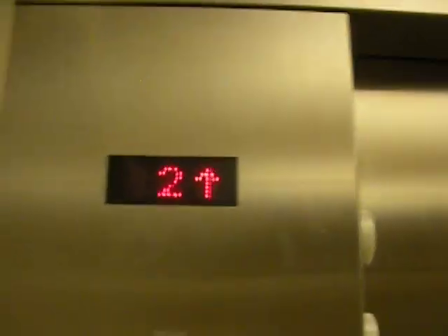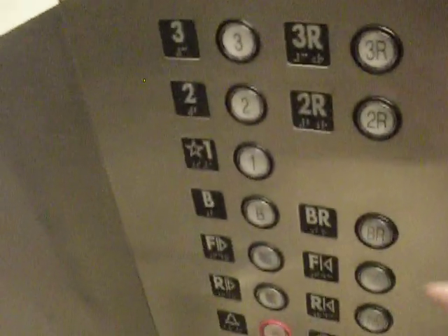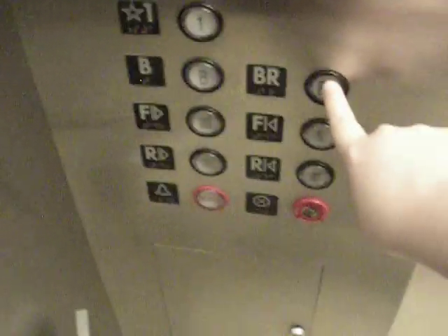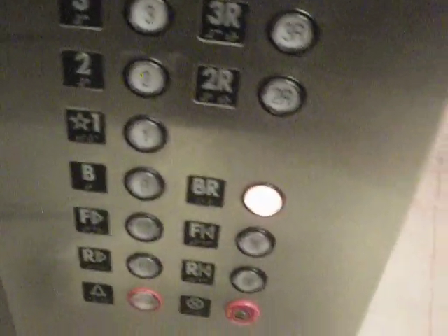I'll be quiet so you can hear. See if the door close button works. Well shoot, what am I doing? Looks like I am button challenged, so let's go down to the basement.